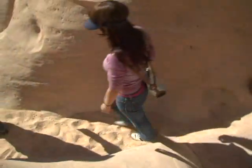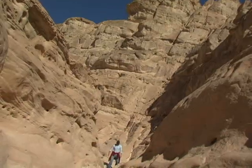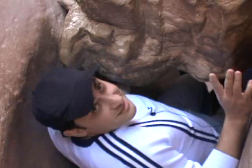A place that we highly recommend is the beautiful Karar Canyon. Getting inside the canyon, the trail is getting narrower. In some places it's really an adventure — but this is fun.